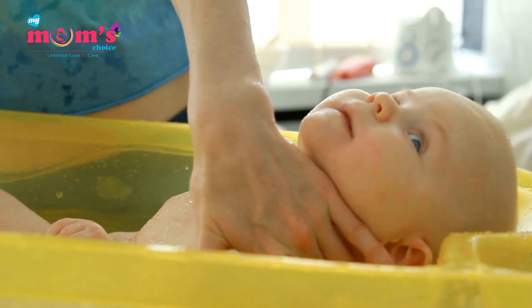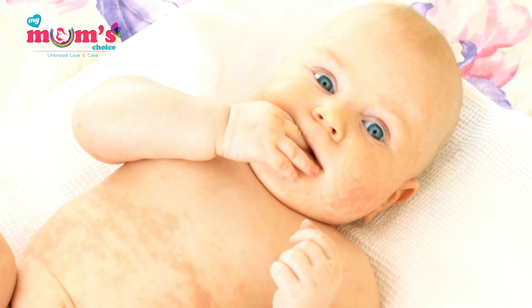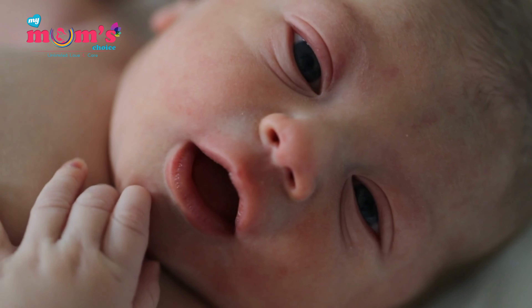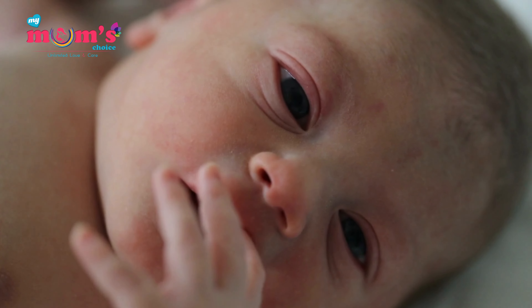Newborns can sometimes develop rashes on their faces for various reasons, including skin sensitivity, hormonal changes, or exposure to certain substances. Here are some common remedies and tips to help alleviate newborn rashes on the face.